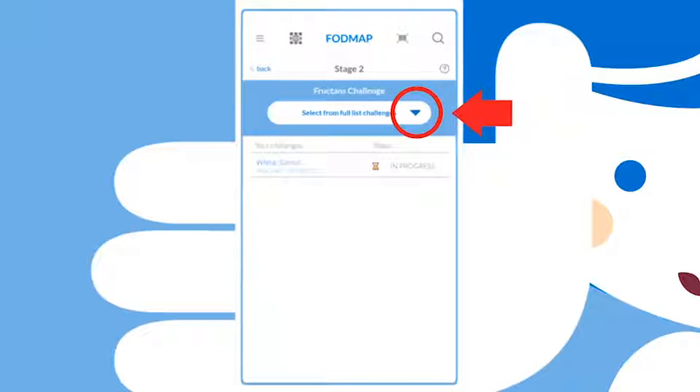Select a food to challenge with from the list. During a food challenge, this food will appear as In Progress, and when finished, it will appear as Completed and indicate whether it triggers your symptoms or not.